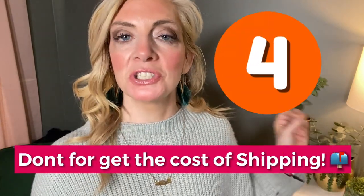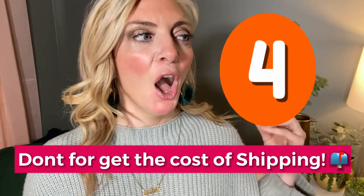The last quick tip for reselling for profit is to make sure you keep in mind how much it is going to cost you to ship the item. You might be able to make a hundred dollars profit, but if it is going to cost you three hundred dollars to ship the item, it might not be a good buy to resell.